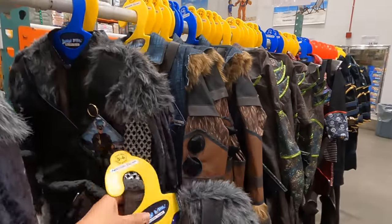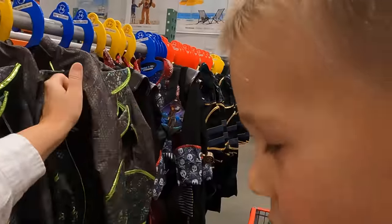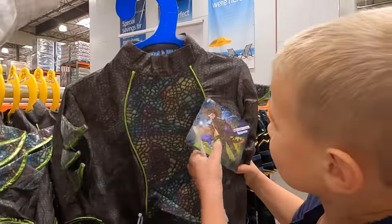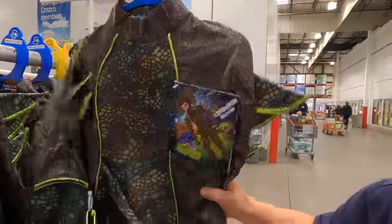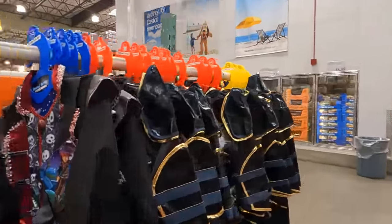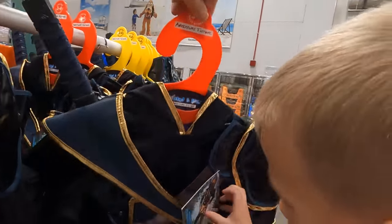This is a Viking, or a wolf - look, it's got a wolf face. And look at this dinosaur - I know this dinosaur, it can shoot out acid. Let's look at the last one. These are $29.99. A ninja - and you get a ninja sword.